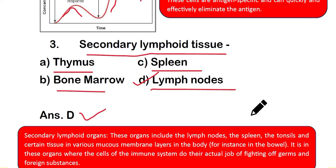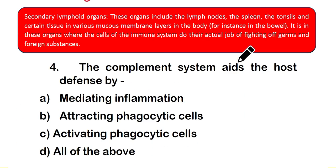Secondary lymphoid organs or tissues include the lymph nodes, spleen, and tonsils, as well as certain tissues in various mucous membrane layers in the body. These are the sites where cells of the immune system do their actual job of fighting germs and foreign substances.